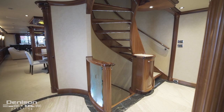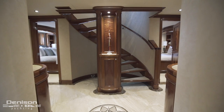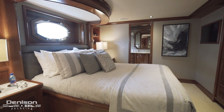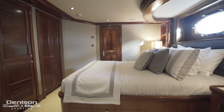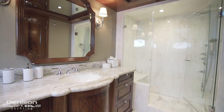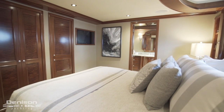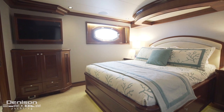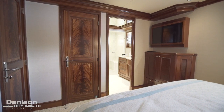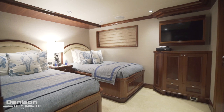Let's head back to the main foyer and take the stairs down to the guest-level accommodations. Descending the main foyer stairwell yields access to the four guest staterooms. Three of these feature true queen-size beds. Every stateroom is Four Seasons caliber, with built-in entertainment systems featuring HDTVs, controls for movies on demand, and beautifully appointed ensuite baths with exotic marble and stunning granite countertops. The fourth guest room is outfitted with a twin side-by-side configuration.